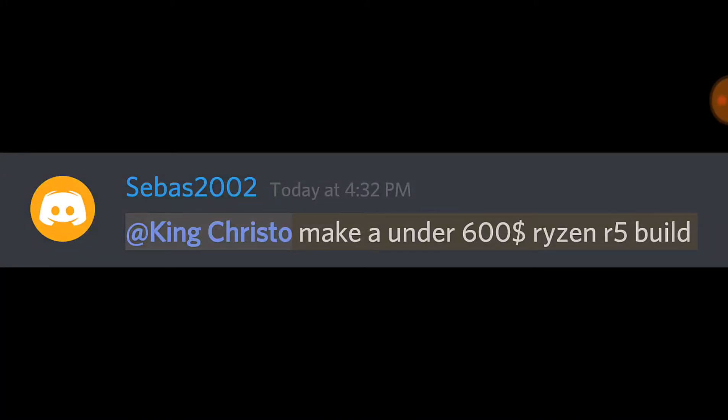Hello guys, what is up? It's King Cristo here, and today I'm here for another video. Today we are here for take three of a new series I'm starting. Why is it take three? Because twice in a row, I forgot to turn my mic's power supply on, and so you guys had no audio. So yeah, take three.